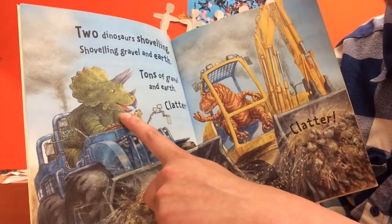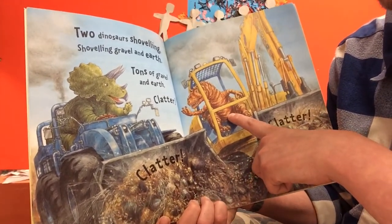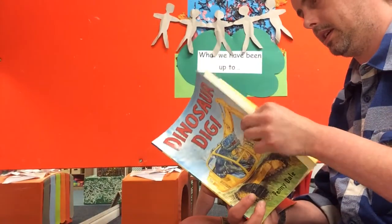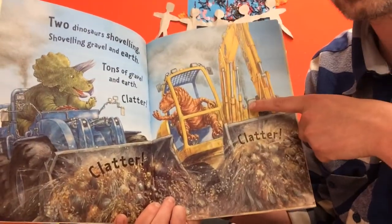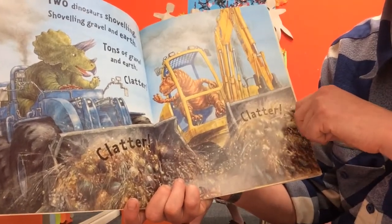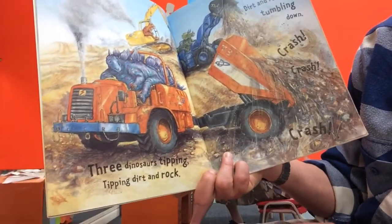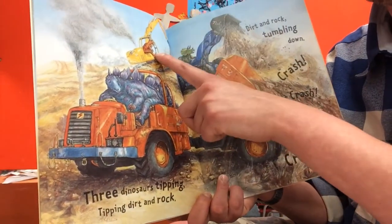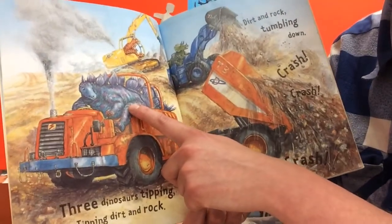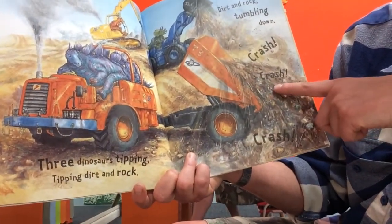From looking at the front of the book, I think this is the triceratops on a kind of bulldozer, and this one - the allosaurus - in the digger. They're making a clatter clatter clatter sound as they pick up lots of earth and gravel. Three dinosaurs tipping, tipping dirt and rock - we've got the triceratops, the allosaurus, and there's also a stegosaurus with a tipper truck tipping out the gravel from the back.